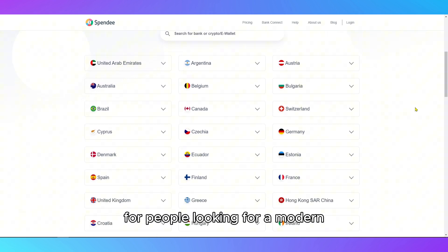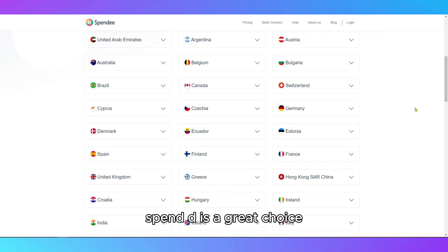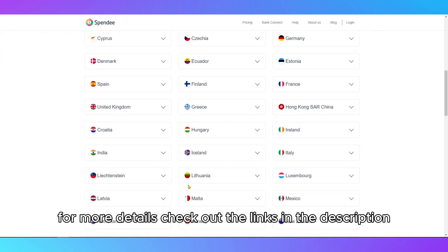Overall, for people looking for a modern, visually appealing, and collaborative budgeting app, Spendee is a great choice. For more details, check out the links in the description.